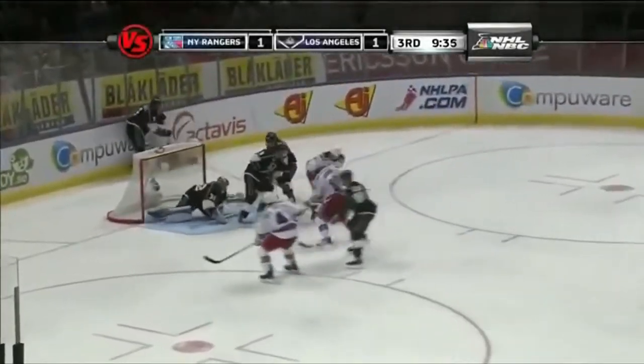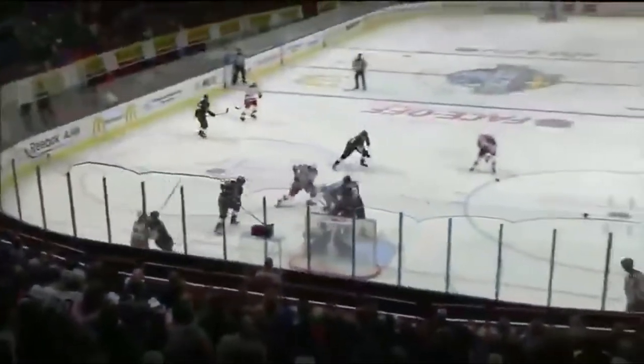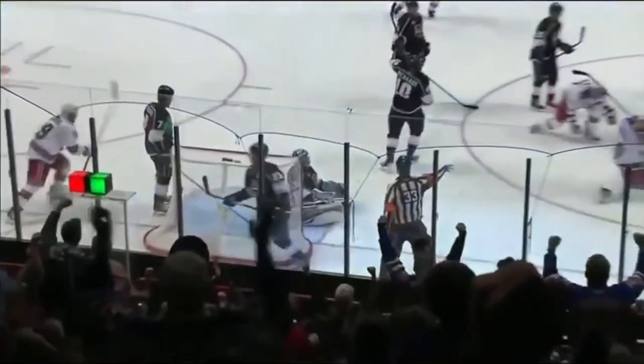Again, it is Brad Richards centering one in front. Reaching for it — Gabbard. Good shot by Dubinsky. He scores! There's Brad Richards coming down the wall, gets it out front. Dubinsky whacks away. Gabbard finally puts it to the back of the net.